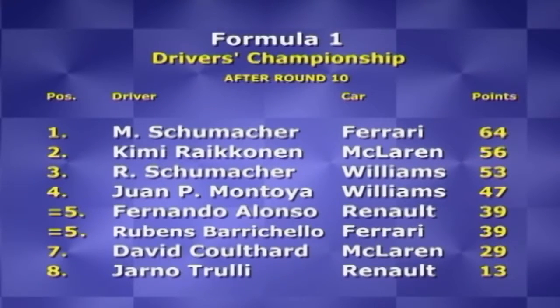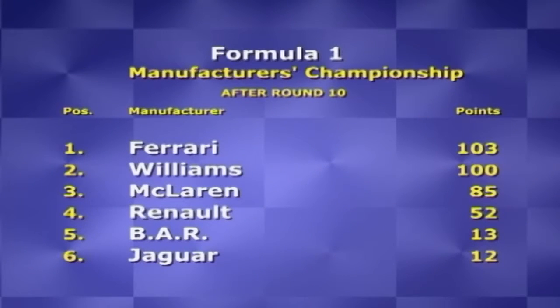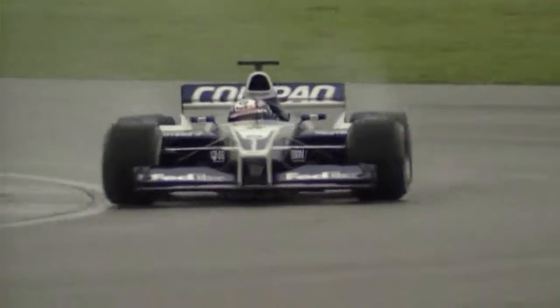With back-to-back wins at the Nürburgring and Magny-Cours, Ralf is clearly the man of the moment and is intent on hauling in his illustrious brother. With two one-two finishes on the trot, Williams are hounding Ferrari for top spot. Things might look very different when the teams pack up to leave Silverstone. But Ralf's biggest threat will surely be from his teammate Juan Pablo Montoya — he's got the same equipment and a big point to prove.